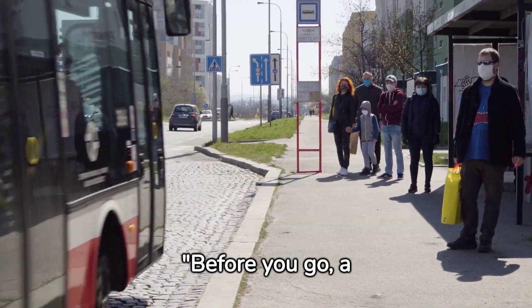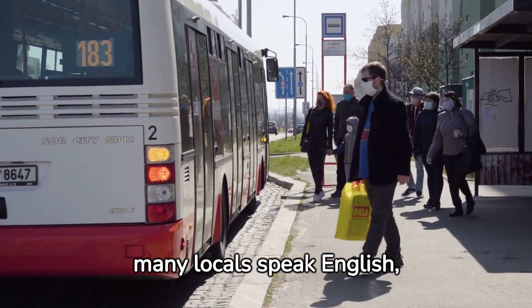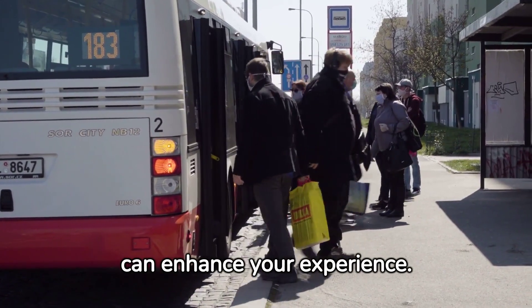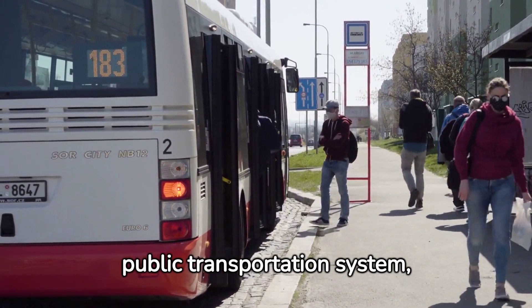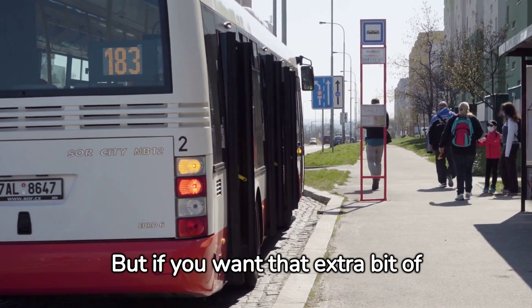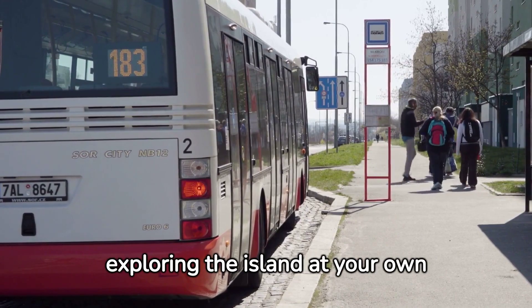Before you go, a quick heads-up on practicalities. While many locals speak English, having a few basic Spanish phrases up your sleeve can enhance your experience. When it comes to getting around, Las Palmas has a well-connected public transportation system, including buses and taxis. But if you want that extra bit of freedom, renting a car is a great option for exploring the island at your own pace.